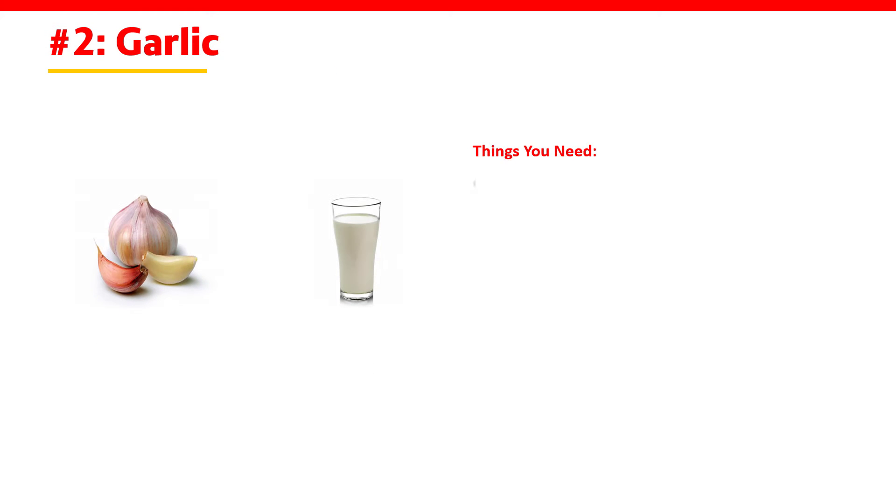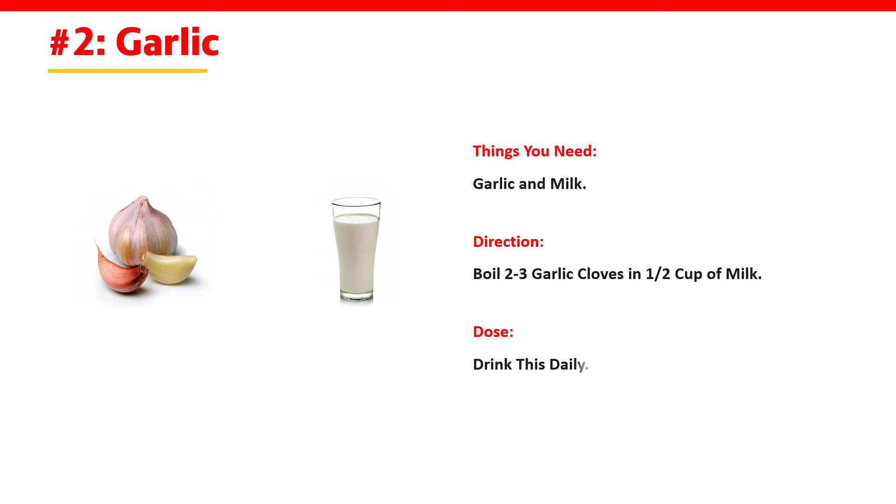2. Garlic. Things you need: garlic and milk. Boil 2 to 3 garlic cloves in half cup of milk. Dose: drink this daily.